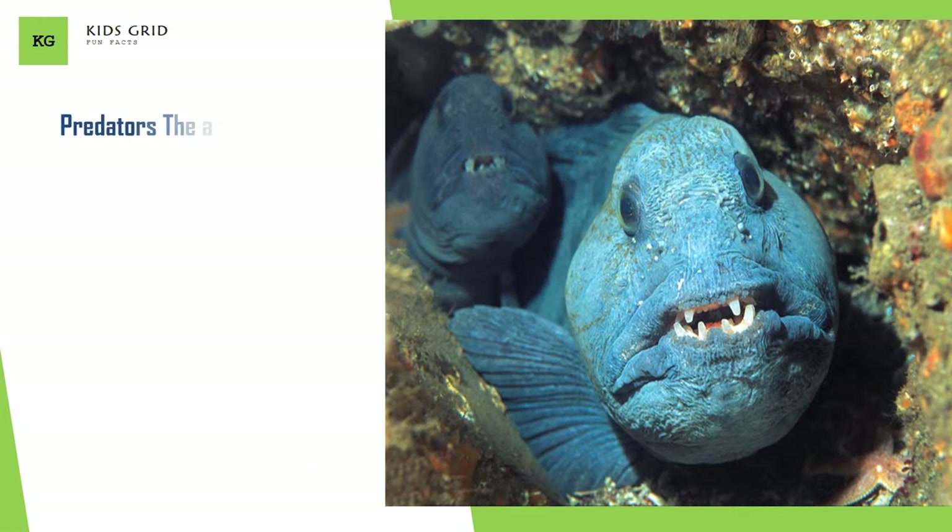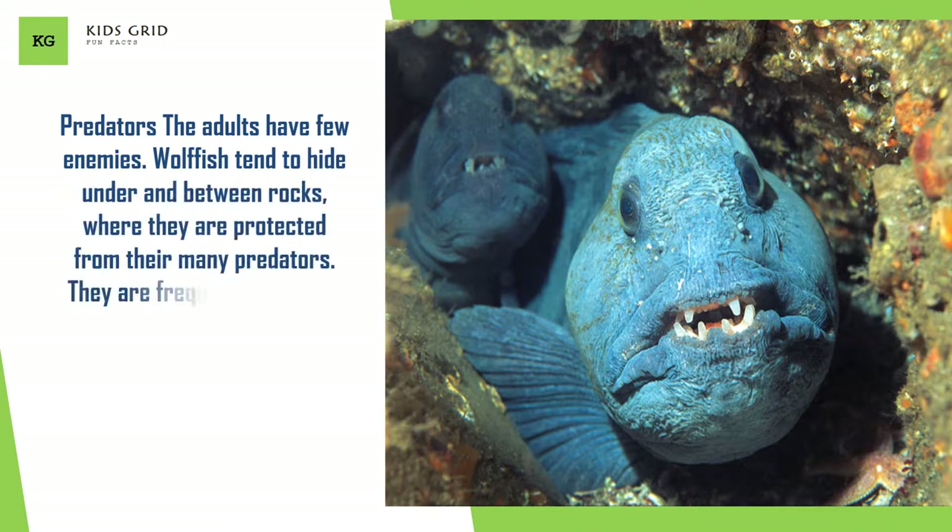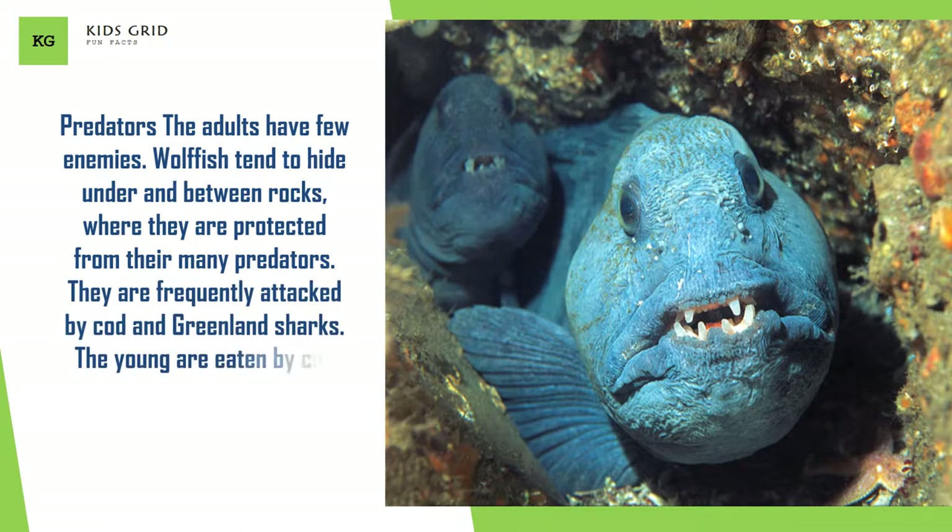Predators. The adults have few enemies. Wolffish tend to hide under and between rocks, where they are protected from their many predators. They are frequently attacked by cod and Greenland sharks. The young are eaten by cod and larvae mostly by ground fish.